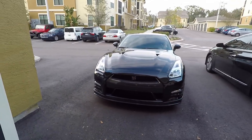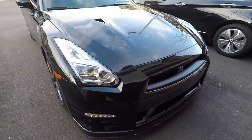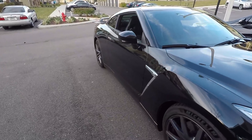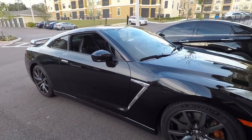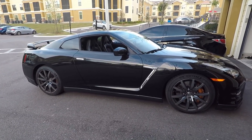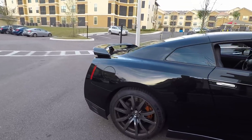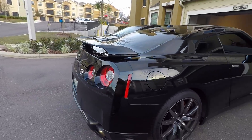Behind me is a 2015 GTR. My buddy Brian was nice enough to give me a ride to go pick up the Supra, which is perfect since I definitely want to buy one of these soon. This is exactly what I'm looking for — it's a 2015, full bolt-ons, all ETS. Hopefully I can pick one up in July.